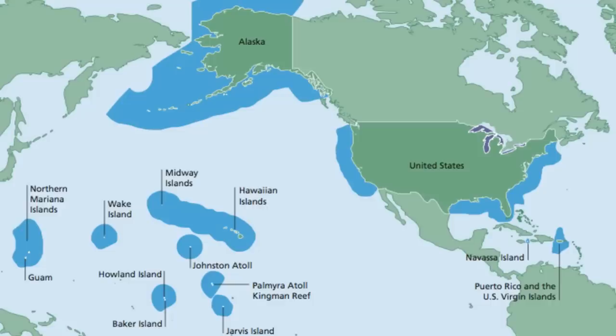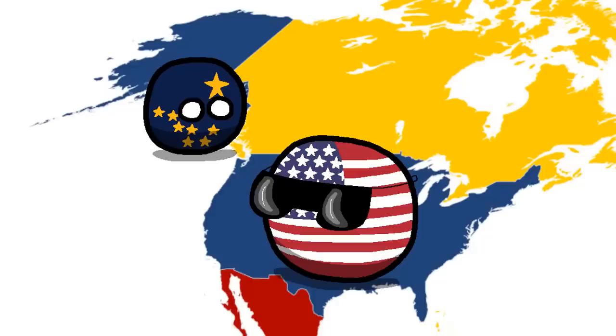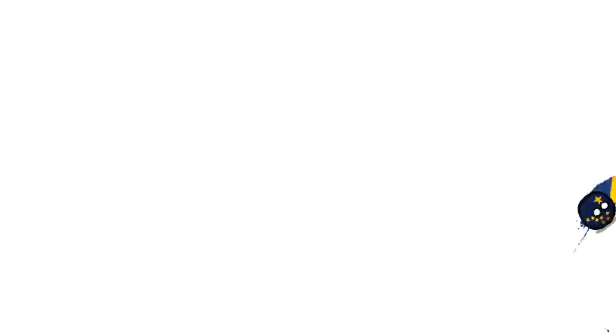Or does it? When maps are colored in, we usually expect that one color is used for a whole country. It's why Alaska and the lower 48 states are both blue on this map, despite them not being connected to each other. But when regions are not contiguous, we can throw the 4-color theorem out the window.